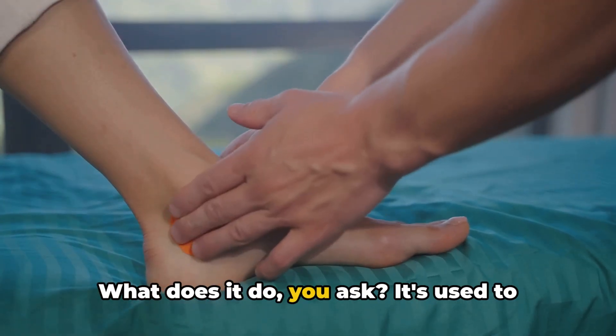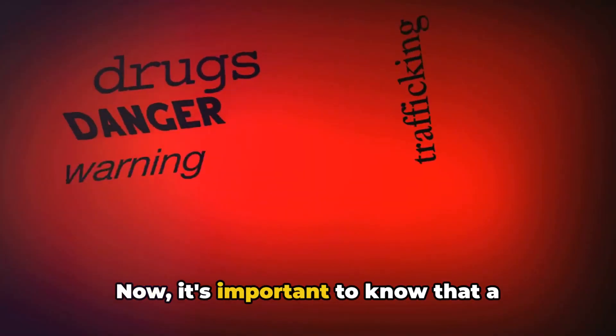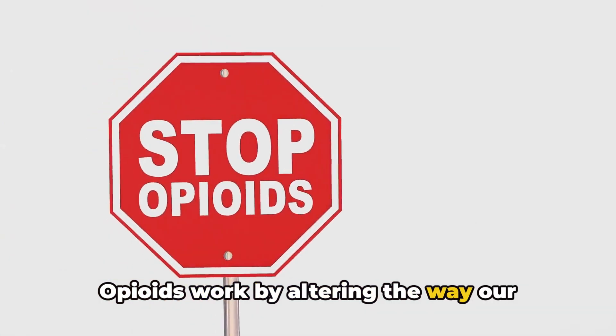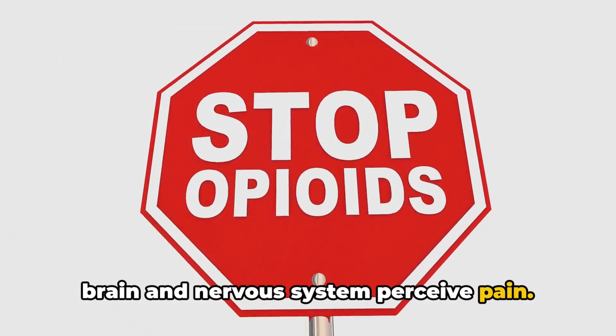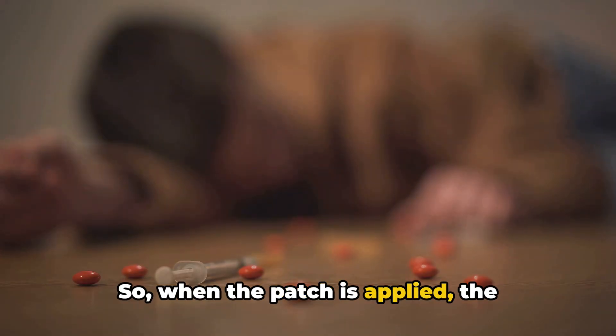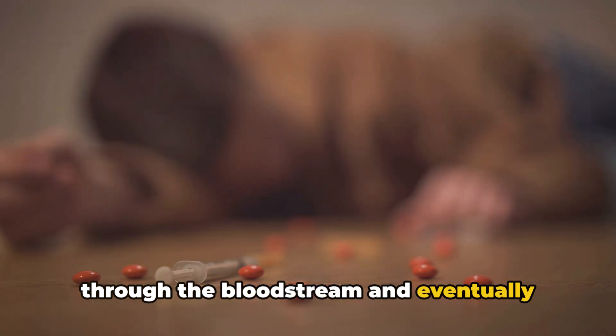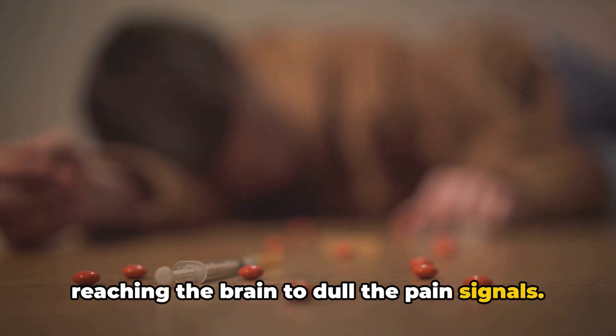What does it do, you ask? It's used to manage severe pain. It's important to know that a fentanyl patch is a type of opioid. Opioids work by altering the way our brain and nervous system perceive pain. So when the patch is applied, the fentanyl seeps into the skin, traveling through the bloodstream and eventually reaching the brain to dull the pain signals.